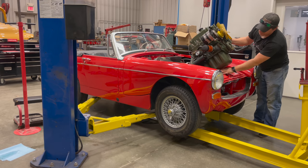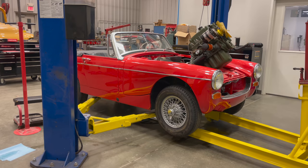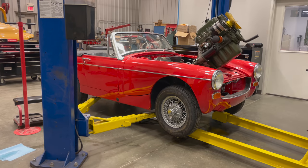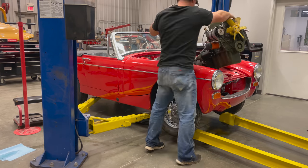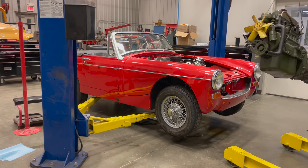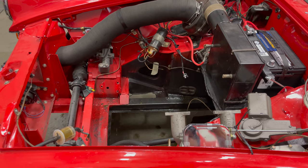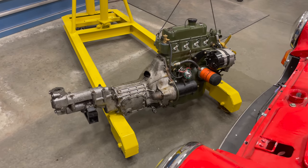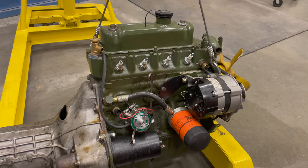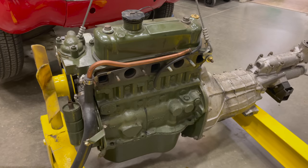The trick is to raise the engine up just far enough that the harmonic balancer clears the front crossmember, then you can slide the engine forward and get it out. I just need to raise it high enough that when I straighten it back up, the oil pan won't hit up front. There's the hole where the engine goes - you can do this job in about two hours.